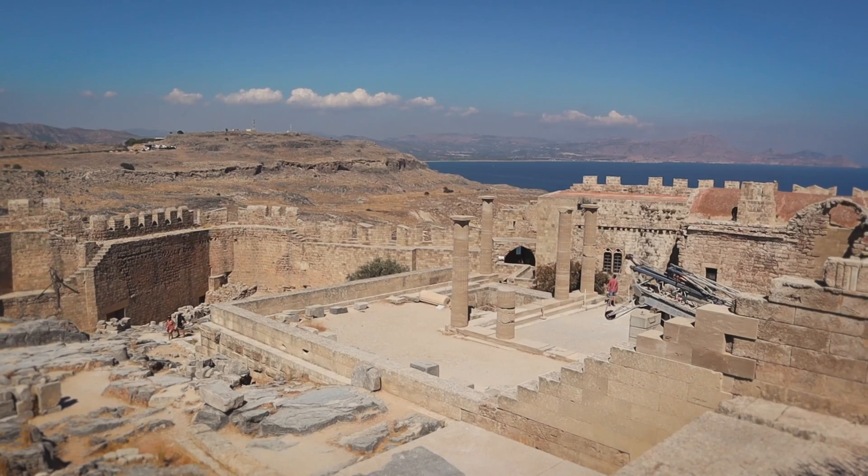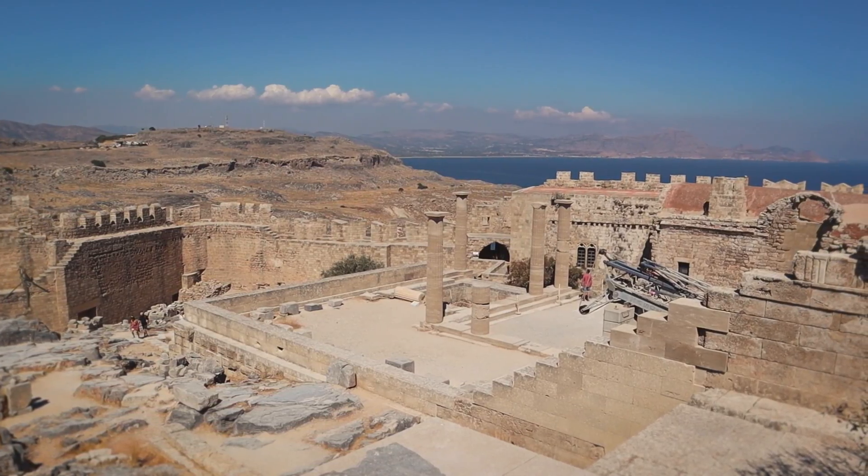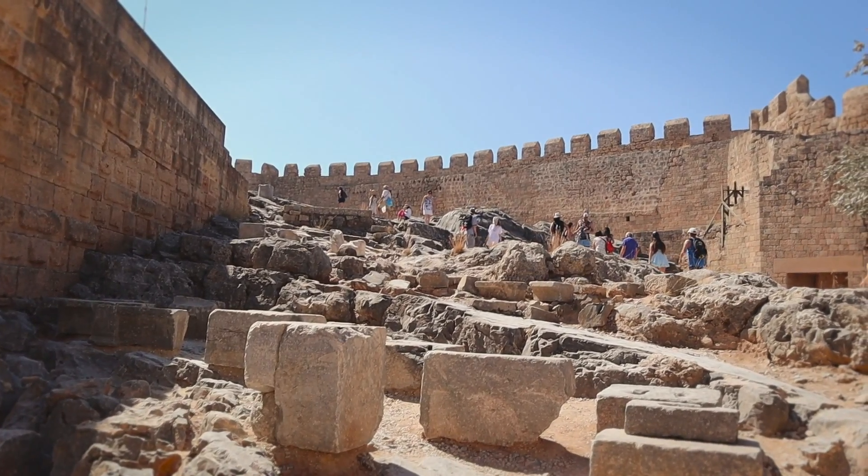When you're up here at the very top, you're going to be surrounded by these ancient pillars — they're part of the Temple of Athena. It dates back to around 300 BC. But then the rest of it is this castle from the 14th century, built by the Knights of St. John, which might sound familiar if you watched our last video on Rhodes. They basically built the whole old town and also built this castle, surrounding the old temple. So much history here.